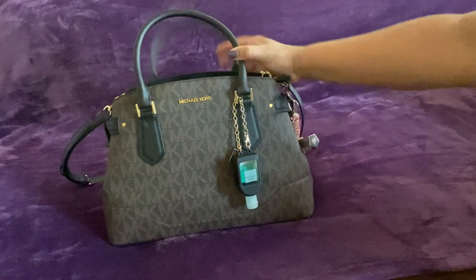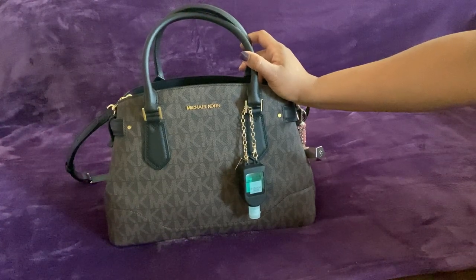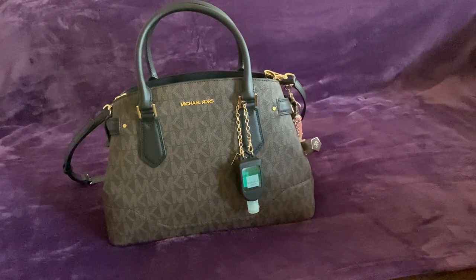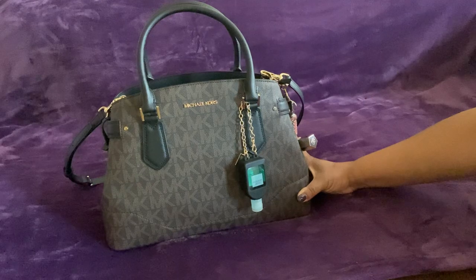This is a Michael Kors bag I bought at TJ Maxx a few weeks ago, no more than a month ago. I generally do not like Michael Kors — I don't dislike it, but it was just that everybody was carrying the MKs. But when I saw this bag, it was too cute to pass up.